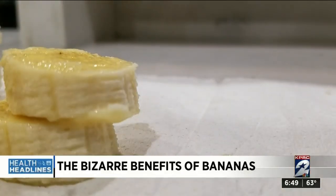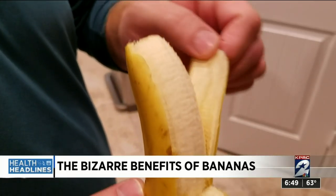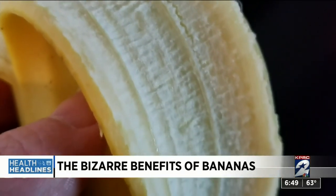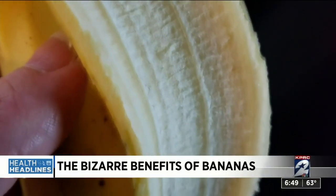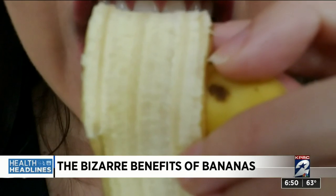Bananas offer quick-acting carbs that will give you an energy boost before exercise, and the minerals help to prevent cramping. Scientists have also discovered banana peels can react to the tarnish on silver, making it disappear, and according to many online blogs, it can have the same effect on your teeth.